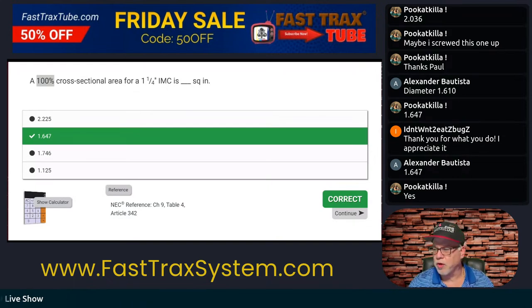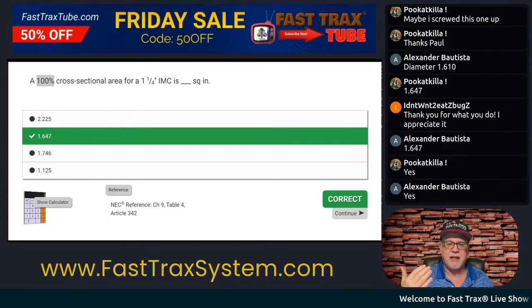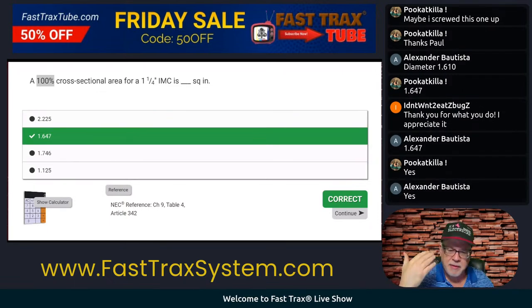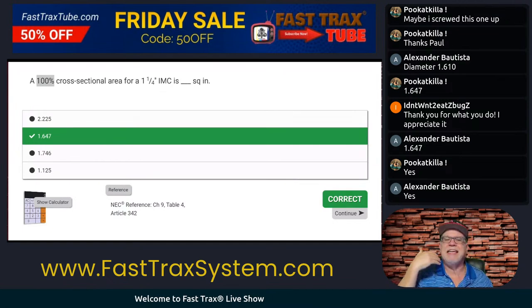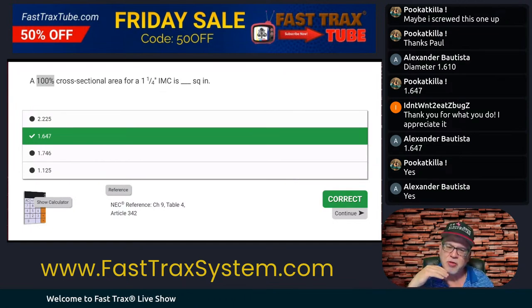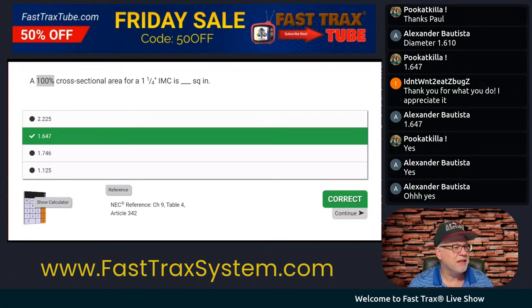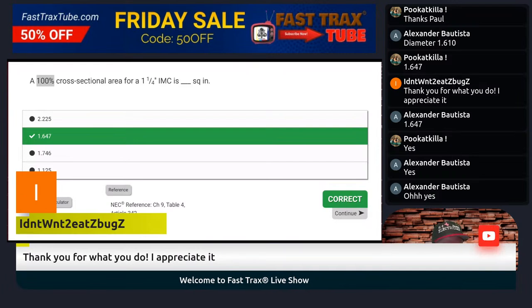Let's go on and do some more. These questions tonight are ones that I want you to just try to commit to memory. Try to commit the process. These don't necessarily need the index — you just need to get used to the flow. These are about memory: trying to understand, okay, if I need to find something about the raceway and the size, Chapter 9, Table 4.